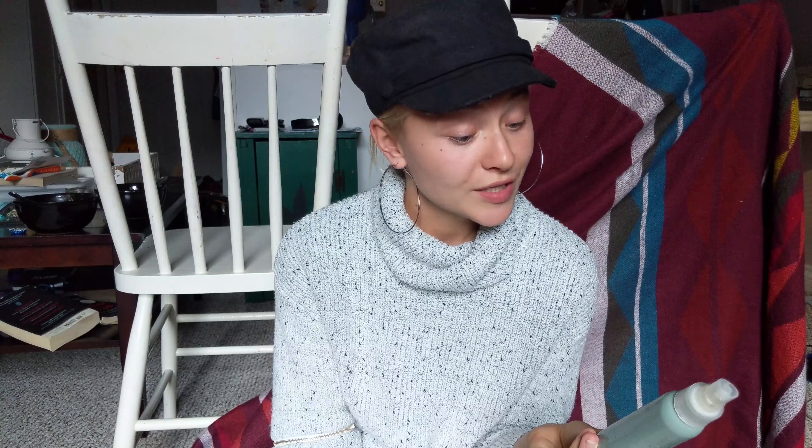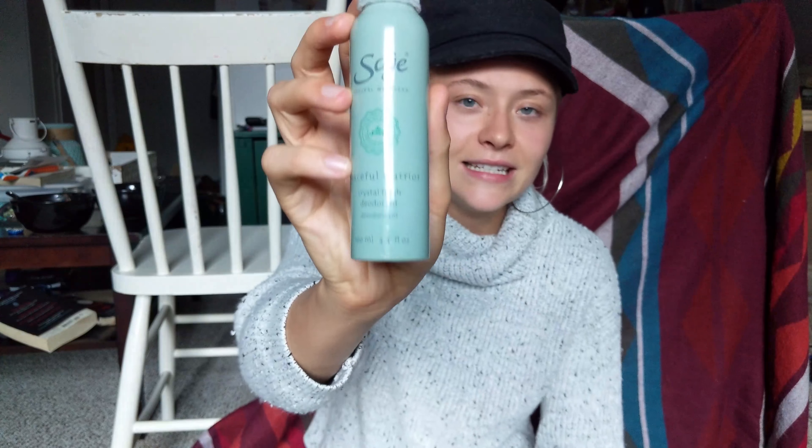In my last 'Things I've Been Digging' video I talked about an all-natural deodorant I'd been testing, and I still like that one, but there's a new girl in town. My boyfriend gave this to me because someone had gifted it to him and he didn't really like it. It is the Peaceful Warrior Crystal Fresh Deodorant by the brand Sage Natural Wellness. This is seriously such a great natural deodorant. If you like anything herby — if you like the smell of going into an all-natural store, that kind of essential-oil-infused smell — you should totally try this. I can smell the essential oils from my armpits throughout the day, and it works as a perfume-deodorant combo. Loving it.